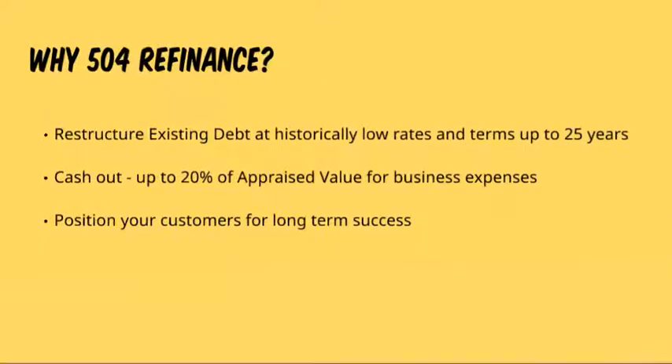As a reminder, why would you want to use SBA 504 refinance? It really comes down to a few key benefits. You're able to restructure the existing debt of the borrower at historically low rates — below 3% — and provide terms up to 25 years. We're also able to provide cash out up to 20% of the appraised value to be used for business expenses. And of course, by offering this program, you're positioning your customers for long-term success.